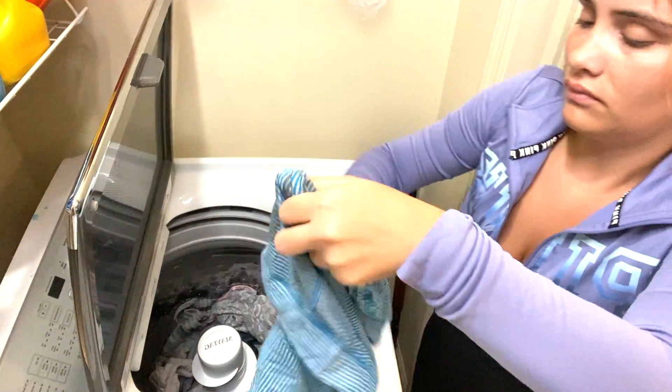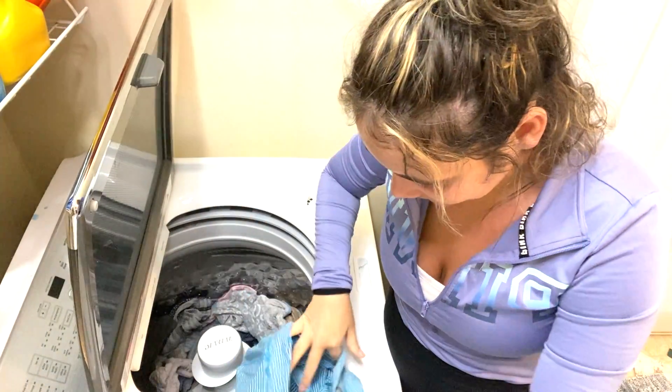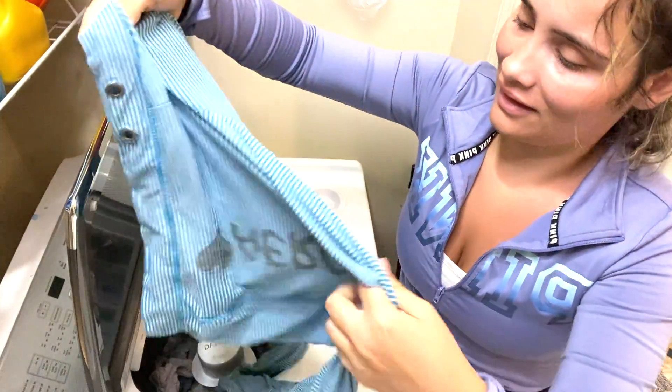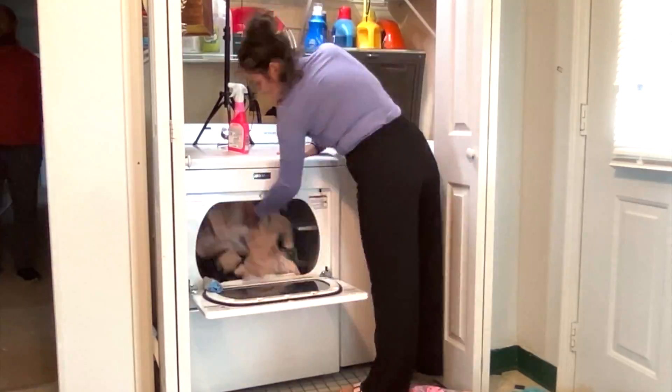So now moving on — I washed the clothes and look, it worked! The Pink Stuff Stain Remover actually got the stain out, and that was dried on, guys, because I purposely waited to clean it up because I wanted to make this video on it.